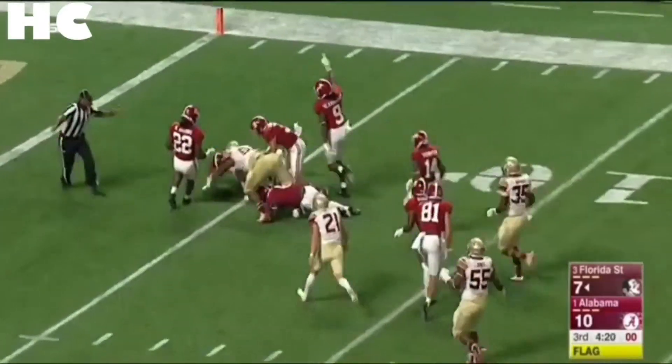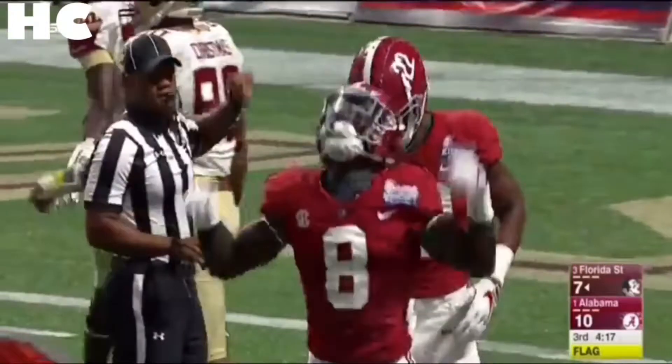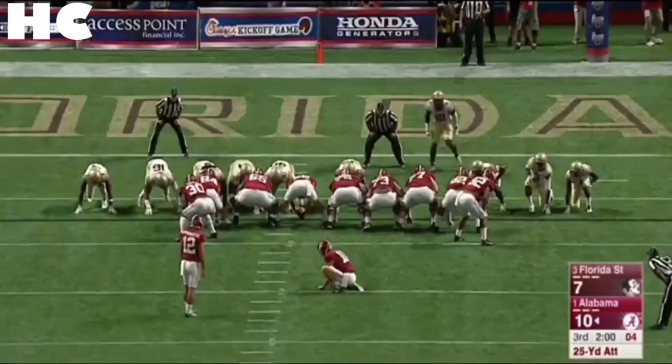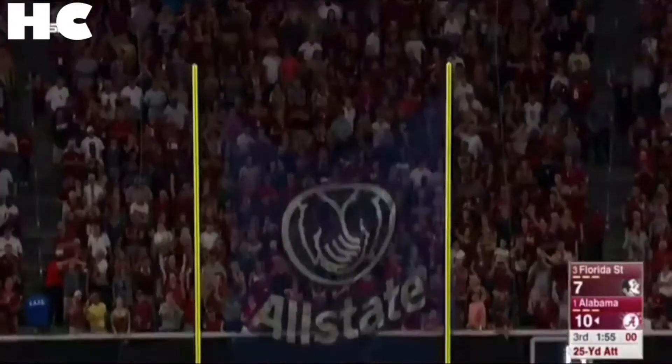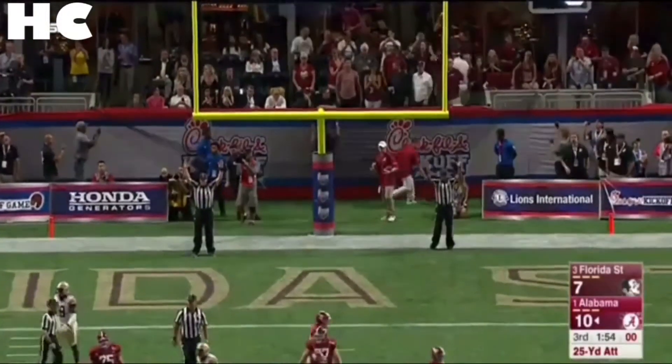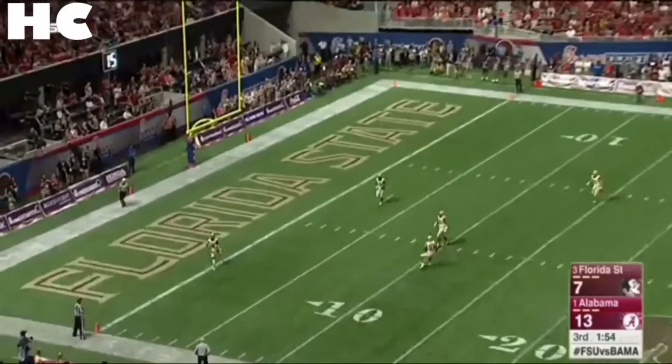Alabama blocks the punt and a scrum down at the 5 yard line. Damian Harris — this is just a 25-yarder for the Ole Miss transfer. He kicked it on the laces but it didn't matter, the field goal knocked through. Bama stretches the lead, down 13-7, the field goal forced.